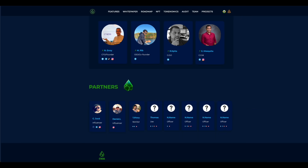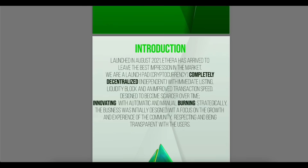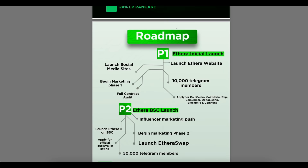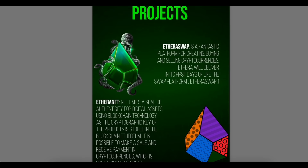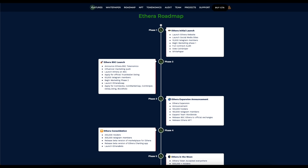This project also has a DOCS team, which is an additional guarantee of safety, since people are not afraid to show their face and are ready to be responsible for their actions. If you have any questions about this project, you can find answers in the white paper, which is very clear — even people unfamiliar with cryptocurrencies will understand it. The project also has its own roadmap.